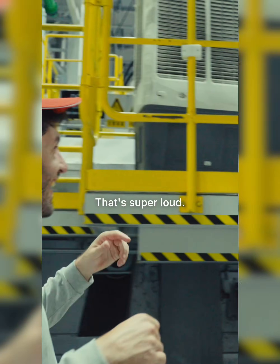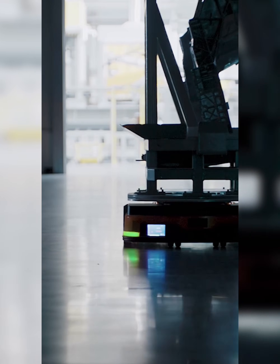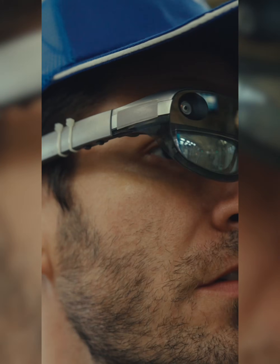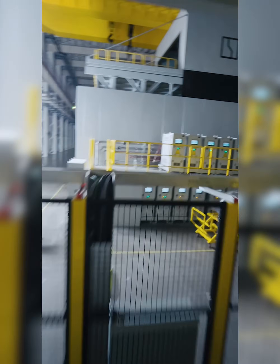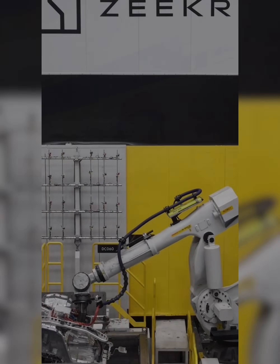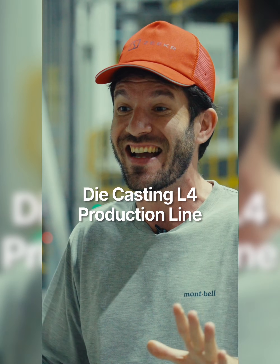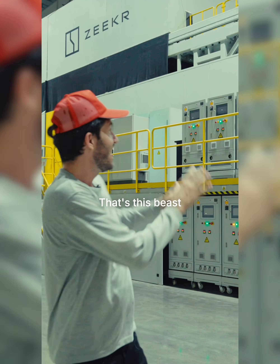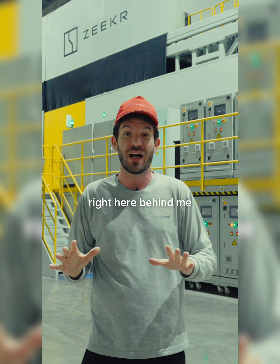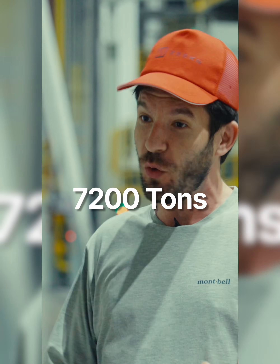Whoa! That's super loud! So Zeker established the world's first large-scale integrated die-casting L4 production line — that's this beast you see right here behind me. It's 100% automated and it weighs 7,200 tons.